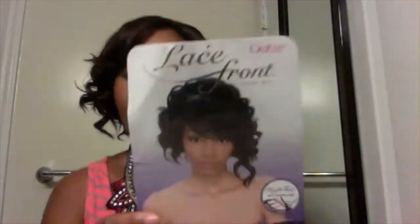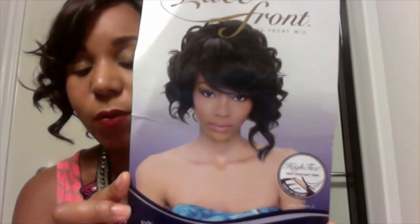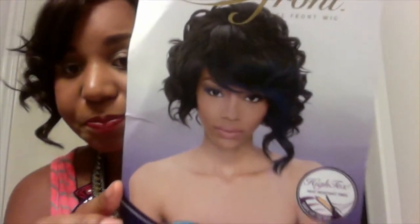The wig is Shorty by Outre. It's a front lace wig. And this is how it looks — this is the packaging that it comes in. I got it in a number four. You can see that it's very curly and it's very long on one side. And you can see mine is not like that.